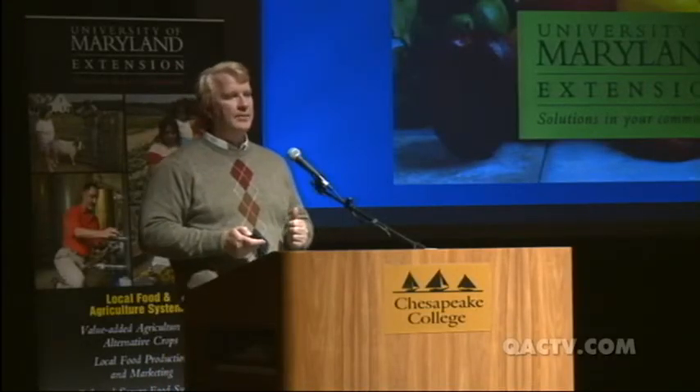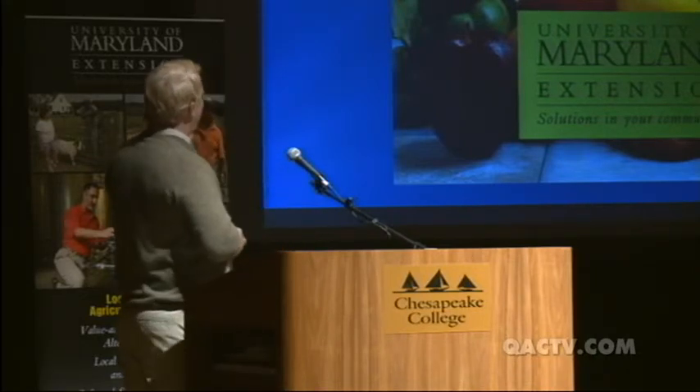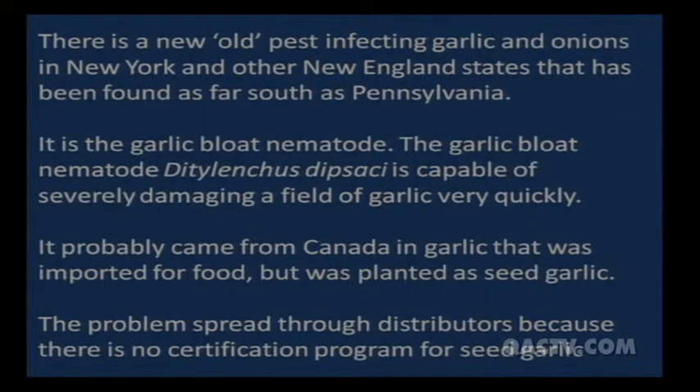Moving on quickly to garlic — how many people have garlic? A few of you. The garlic bloat nematode first appeared with confirmed cases in New York and Vermont during the wet year of 2009. It's now found in New Hampshire, Maine, and Pennsylvania, and we're pretty sure it's already here in Maryland and Delaware.